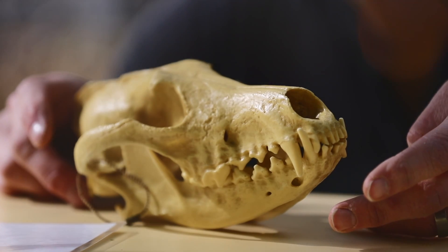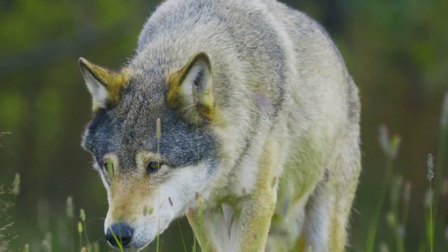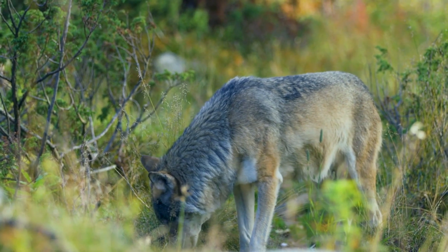If I was to ask you to describe the American wolf, I'm pretty sure it would look a little something like this. This is the gray wolf, the largest of all canines and the only one that can be found in Asia, Europe and North America.